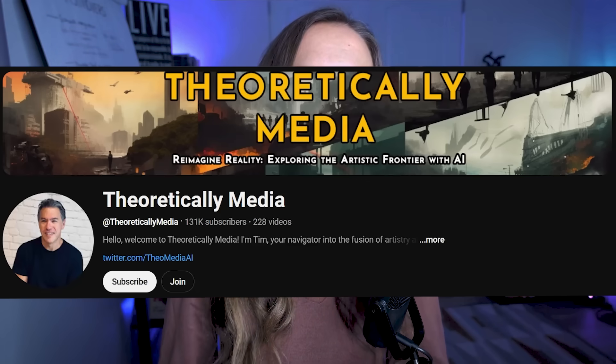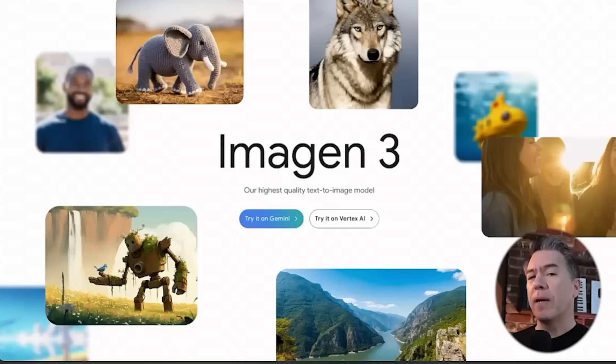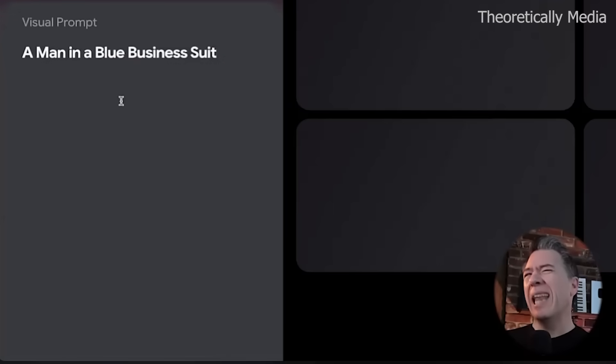But we are seeing actual reviews from real creatives using it that are honestly blowing me away. Check out this review from Tim from Theoretically Media who got hands-on with Google Veo. The UI is very reminiscent of Imagen, Google's AI image generator, which just updated to version 3. We have options for text-to-video and text-to-image-to-video. We'll start off with our man in a blue business suit. Last we saw him, he was hopping on an airplane. We didn't know where he was going, so let's go check in on him.